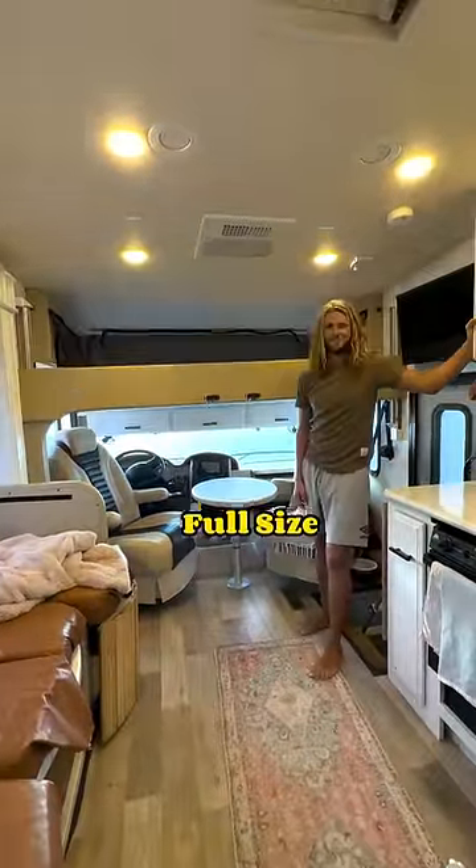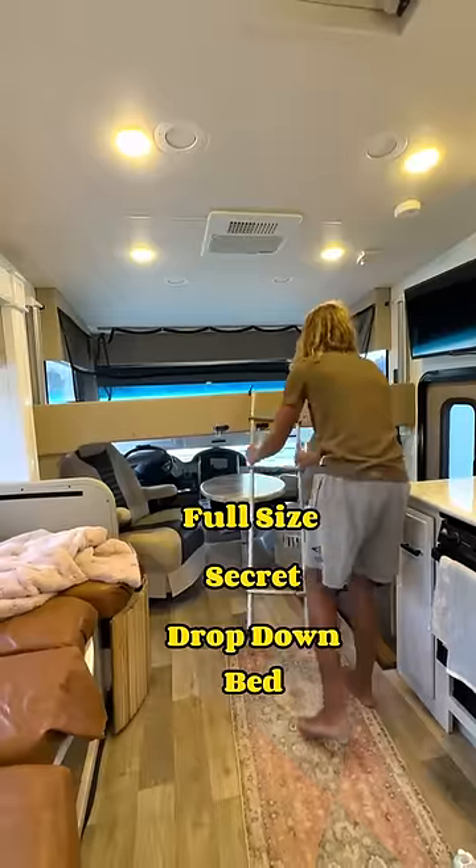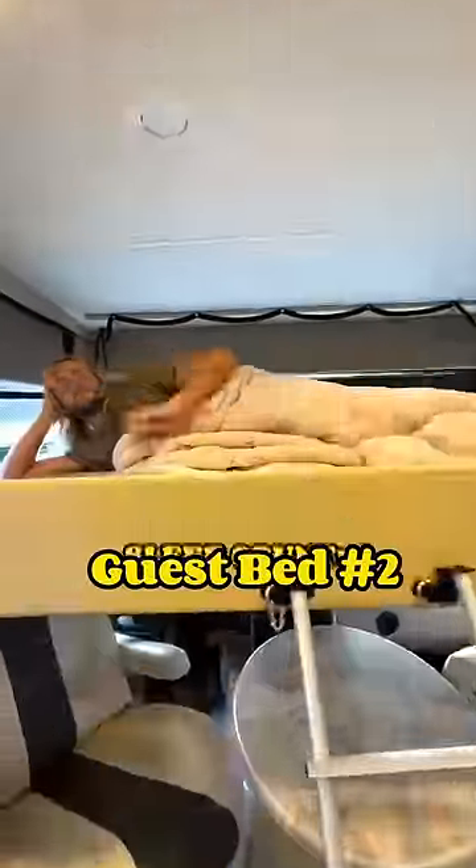Just kidding — my doghouse bed is actually this full-size secret drop-down bed above the driver's seat, otherwise known as guest bed number two.